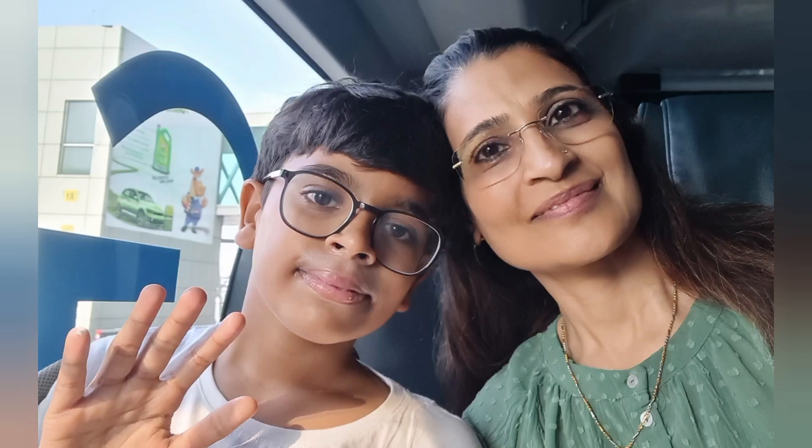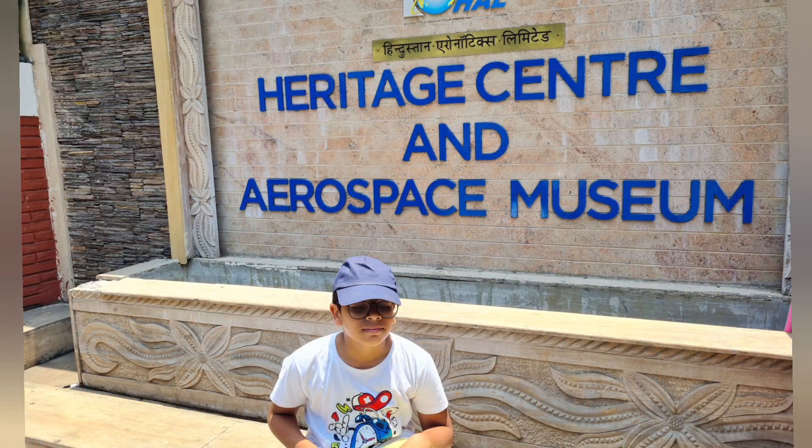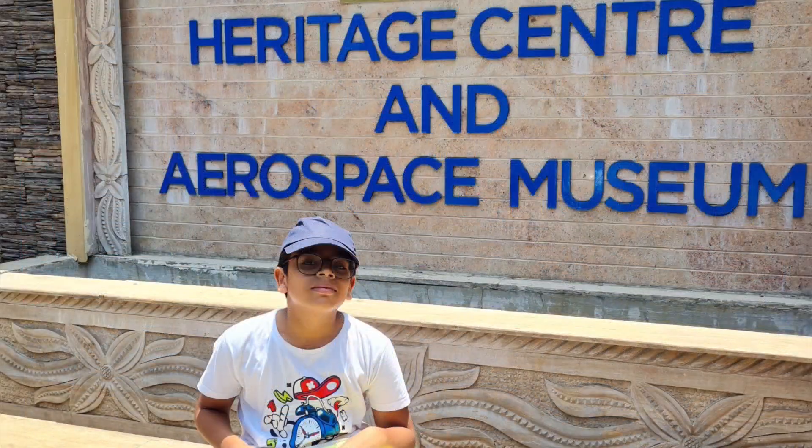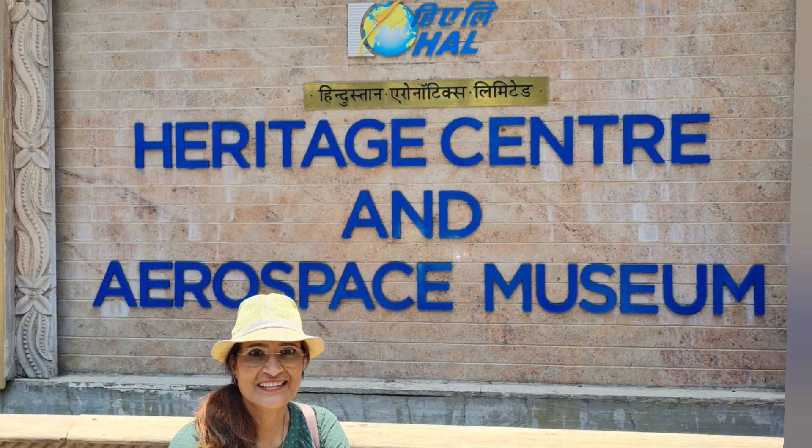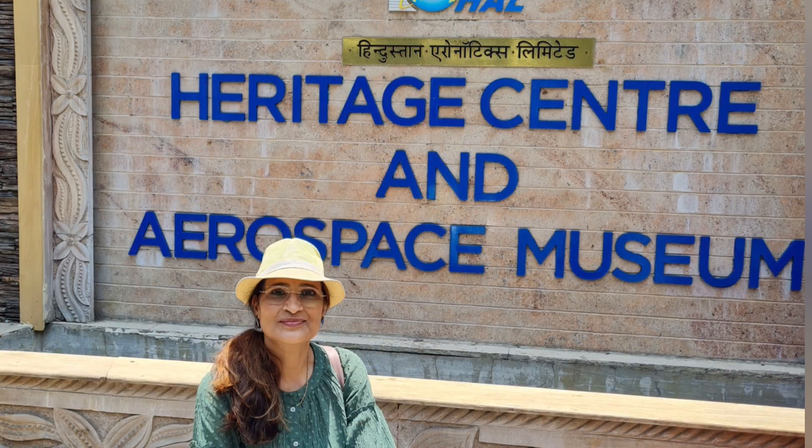Welcome to HAL Heritage Center and Aerospace Museum, Bangalore, a virtual wonderland for aviation enthusiasts. It was established in 2001.